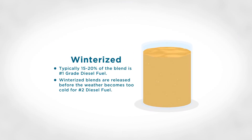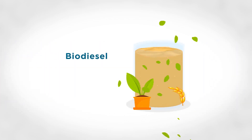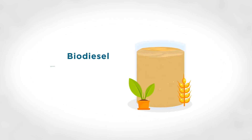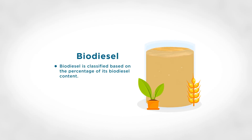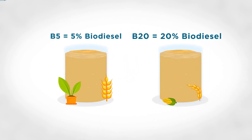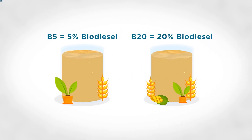Typically 15 to 20% of the winterized blend is number one grade diesel fuel. Winterized blends are released before the weather becomes too cold for number two diesel fuel. Biodiesel is a diesel fuel produced from organic materials through a refining process, classified based on the percentage of its biodiesel content — for example, B5 has 5% biodiesel and B20 has 20% biodiesel. The greater the biodiesel percentage, the more susceptible it is to gelling in cold weather.